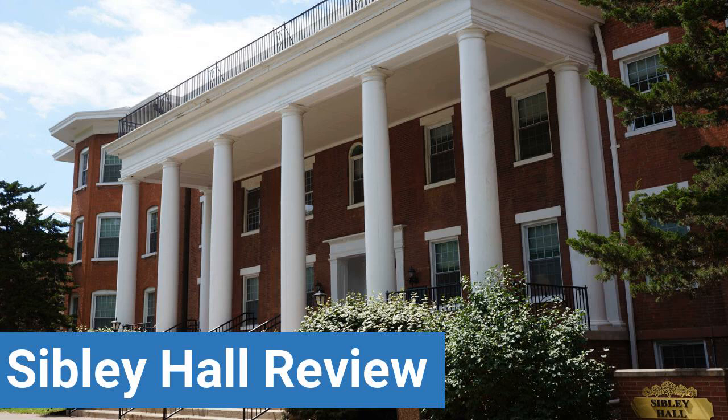Dorm Party Scene, Dorm Quietness, and Dorm Meal Options. This review is brought to you by DormEssentials.com, your online destination for dorm and college living tips, advice, and essential buys.